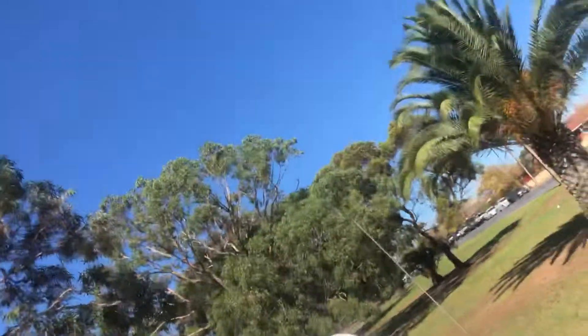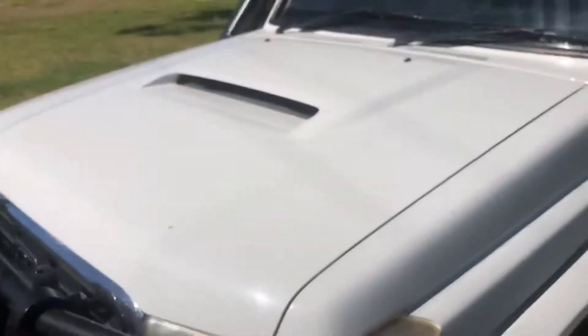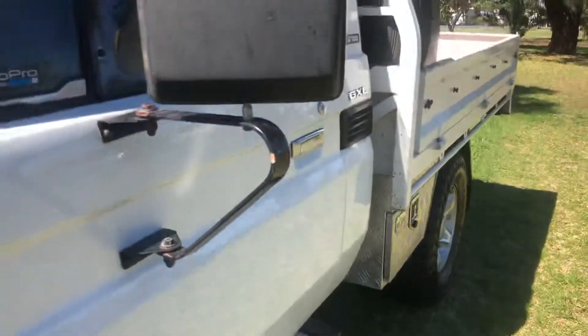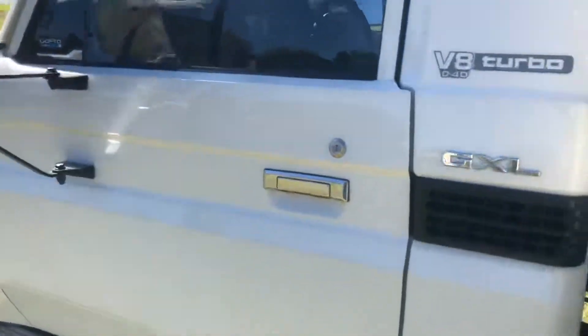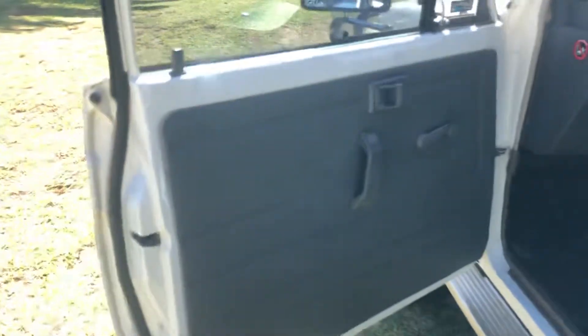I'll pop the bonnet down. Just got your bonnet scoop there — no stone chips along the front of here. Coming down the side of the vehicle now — ignoring the GXL badges, obviously it's not a GXL. There's a little bit of a mark up here just by the badge that's been touched up previously. The driver's door — sorry, passenger side door — has been quite good.